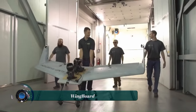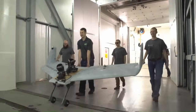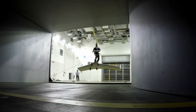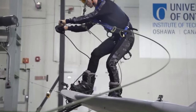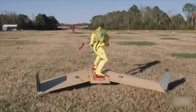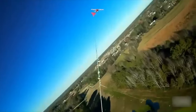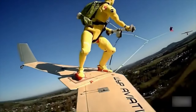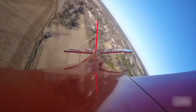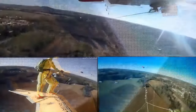Wingboard is a revolutionary product developed by WIP Aviation, often described as wakeboarding for the sky. The rider stands on the board with their feet secured, holding onto a handlebar connected to a tow line behind a flying plane. The board takes off with the plane, lifting the rider thousands of feet into the air.